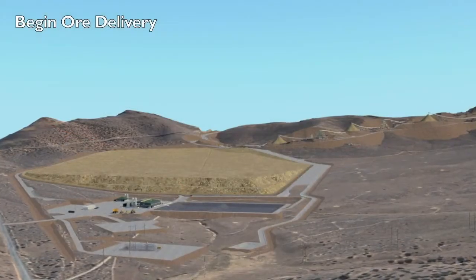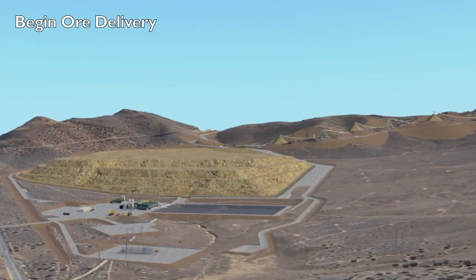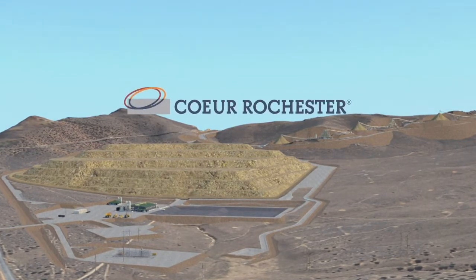The pad will be stacked with trucks loaded from the new truck loadout. This expansion project allows Rochester to continue to operate well into the future. We'll see you next time.